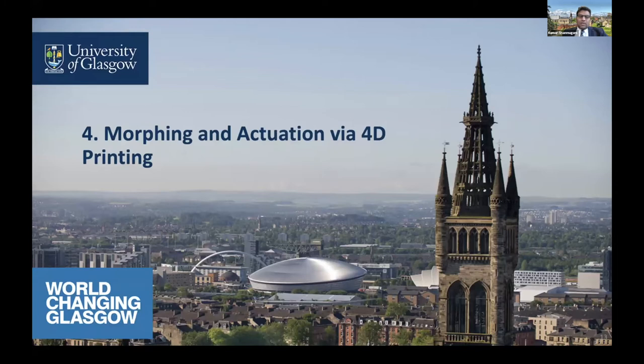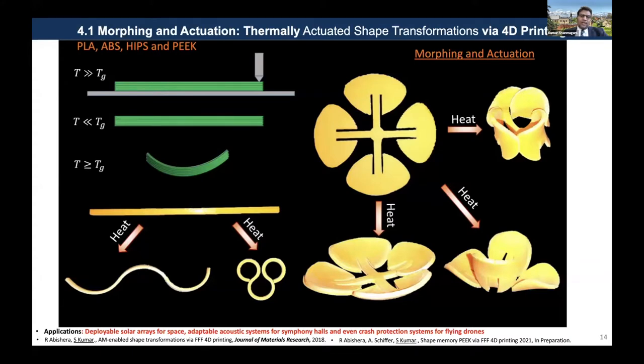The previous talks covered morphing and actuation, so I'll just give a brief idea of what we have done. In principle, there are two ways to morph structures: for soft materials, you induce a non-homogeneous strain field into the system; for hard materials, you can follow origami-inspired approaches. Here, we introduce a non-homogeneous strain field by tweaking 3D printing process parameters and then thermally program shapes. We looked at a bunch of thermoplastics, including high-temperature PEEK.